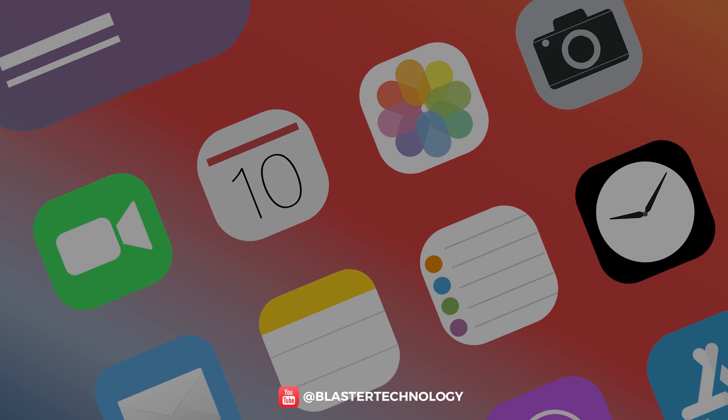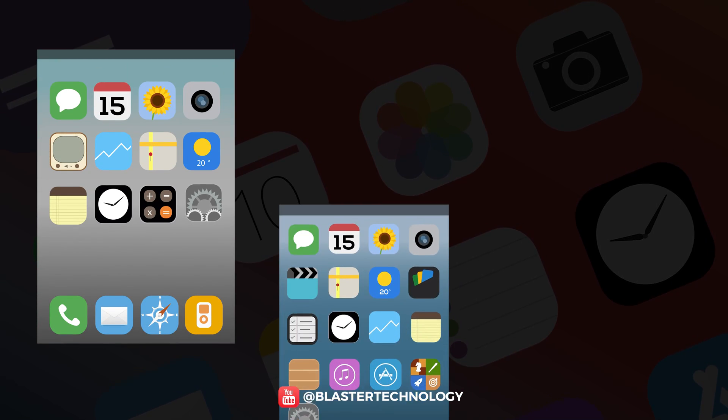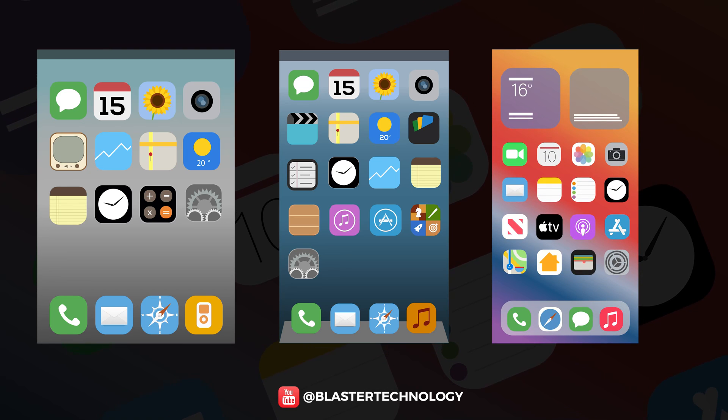The latest version of iOS is still fresh, so let's see how Apple's operating system has evolved from 2007 to the present.